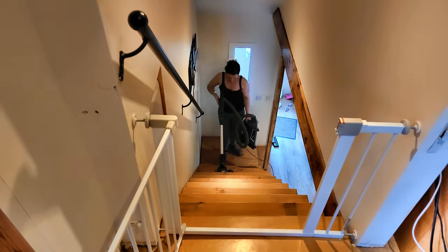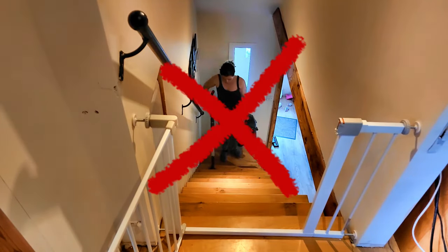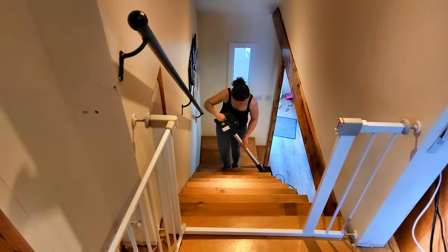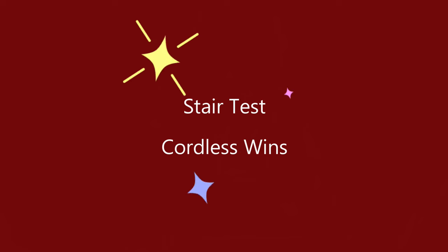I'll tell you a secret — I hardly ever vacuum my stairs. Do you want to know why? Because my corded vacuum cleaner is so heavy and cumbersome that it makes the task a health hazard. The cordless vacuum means those awkward places are hoovered and cleaned in just minutes. The Belldrey cordless vacuum wins.